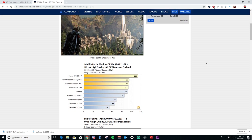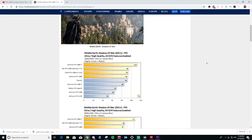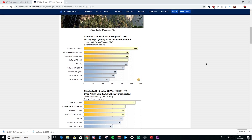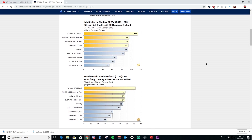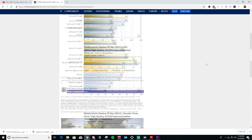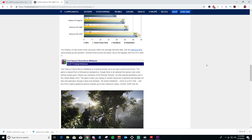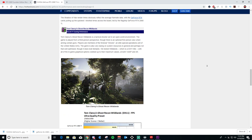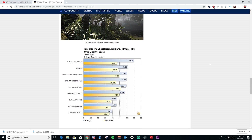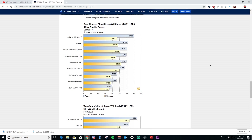They're saying you're getting about a 25% increase over a 1080 Ti with the 2080 Ti. The 2080 essentially was basically equal to a 1080 Ti, or in some cases the 1080 Ti actually outperformed it - but it's still $100 more than a 1080 Ti.